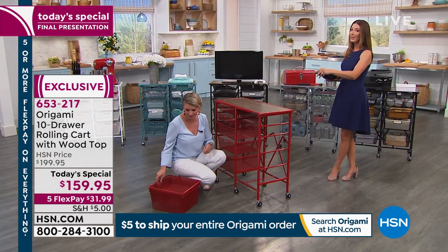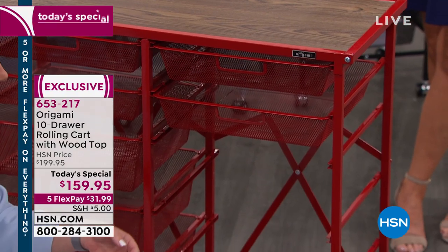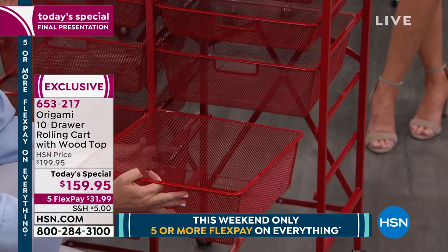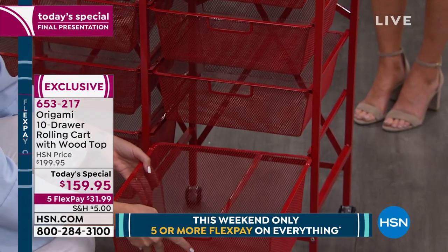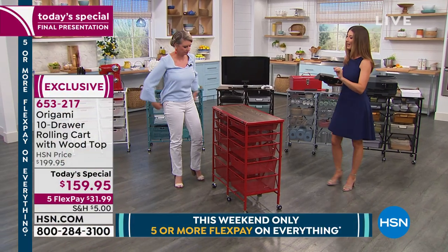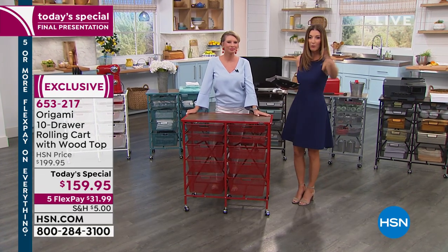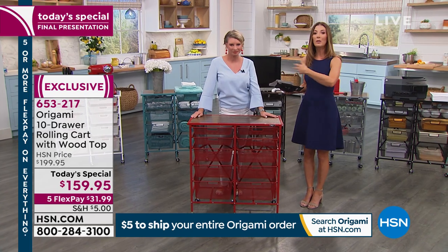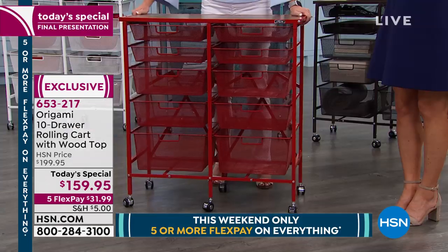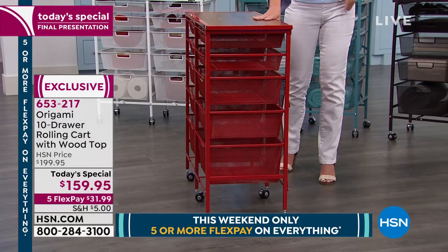There are some great reasons to purchase from HSN today. First, you can't find this anywhere else — origami creates these beautiful designs just for you based on your reviews and needs. We also have five flexible payments, so you can break up your payments over five months — just $32 to get it home and we'll ship it right away. We're doing $5 shipping on all origami today — it doesn't matter if you buy one, two, or twelve. Fill your cart with origami and we'll ship your entire order for $5. These are 32 pounds, so shipping anywhere else would cost you much more.